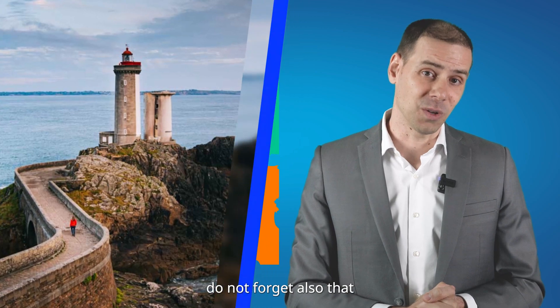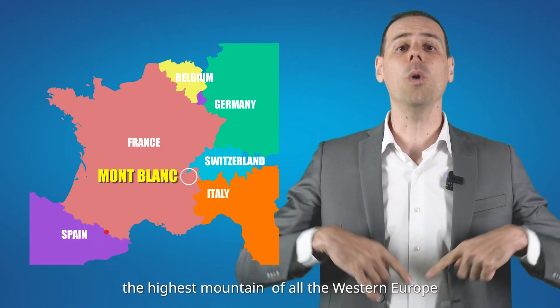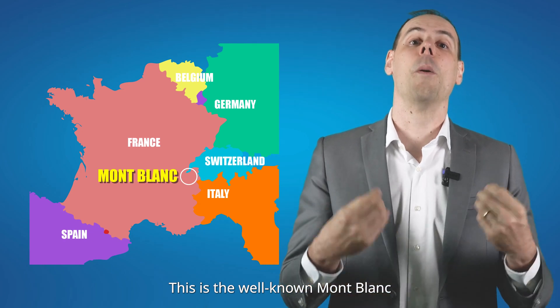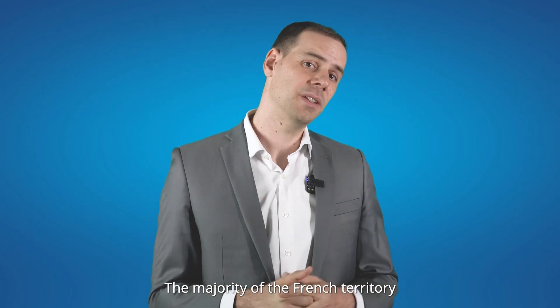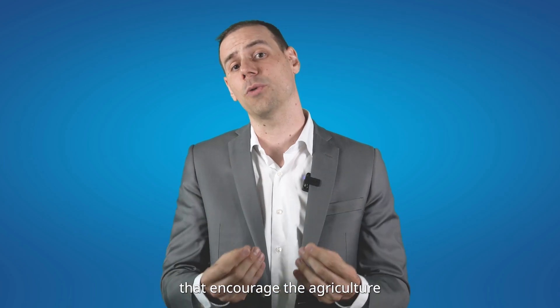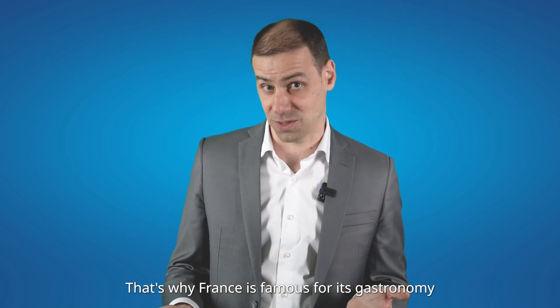Do not forget that the highest summit of all Western Europe is also located in France — the well-known Mont Blanc. The majority of the French territory is actually a large plain with fertile soil that encourages agriculture. That's why France is famous for its gastronomy.